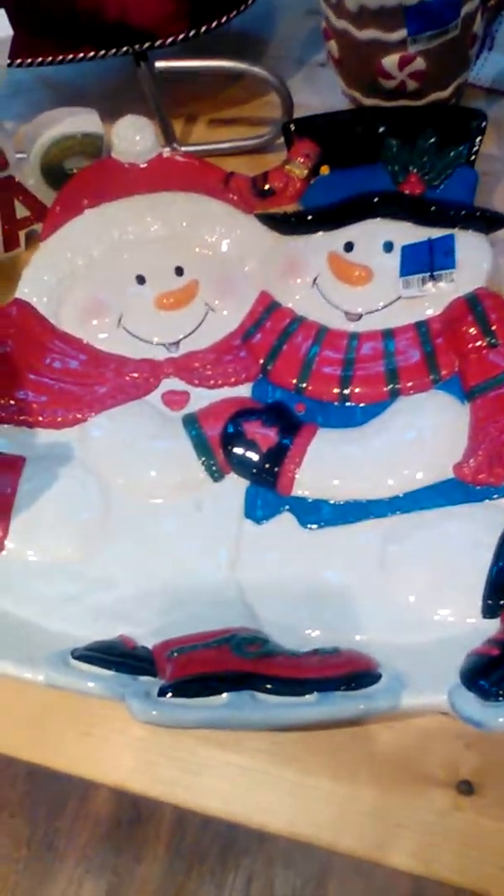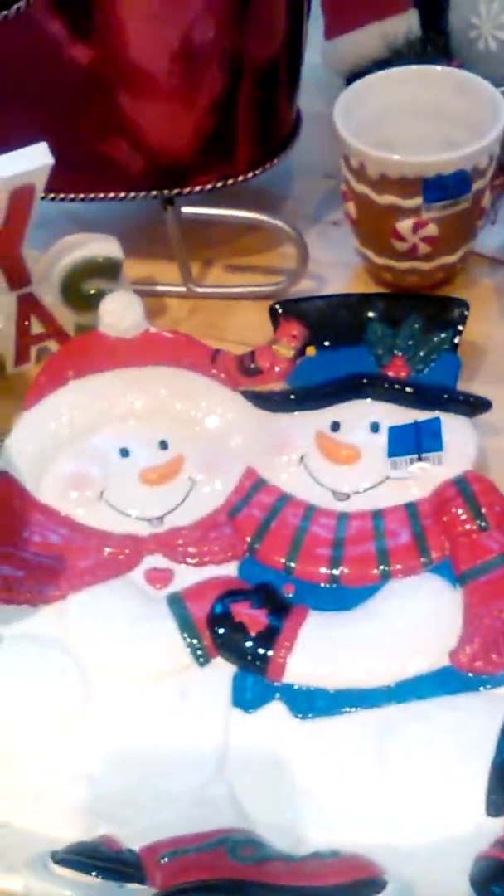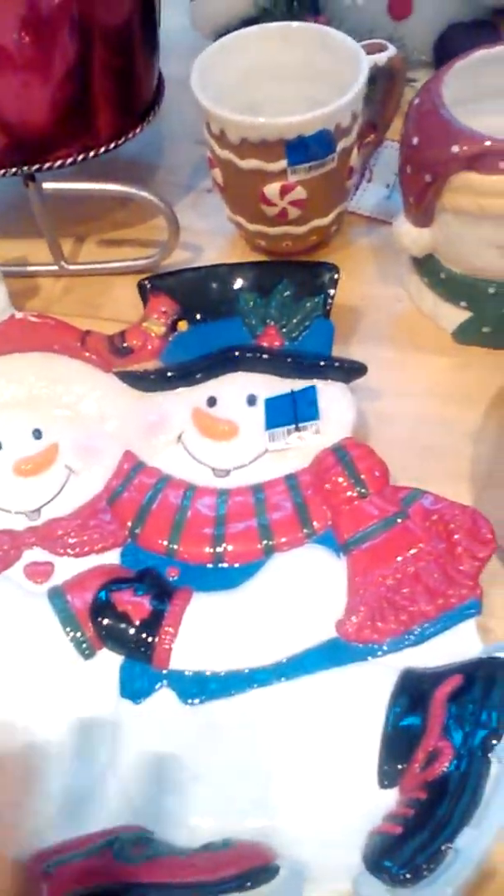The next thing I have is snowmen — I love snowmen more than Santa Claus for Christmas. This is a ceramic dish. It says $1.95, but that day it was 50% off blue tags, so I got this for a dollar.